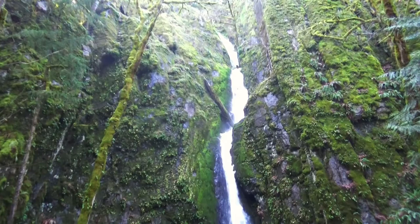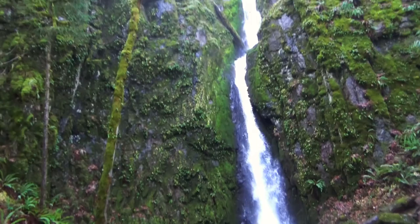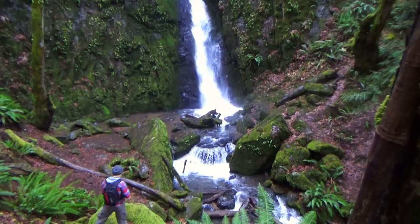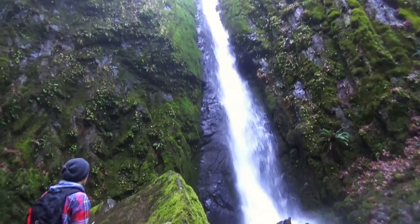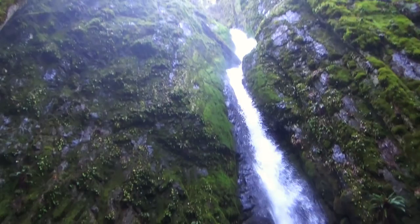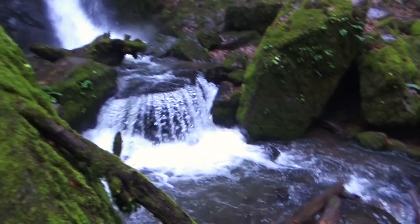This is so neat. We're down at the bottom. It comes from all the way up there around the corner. So incredible. It's so cool. And then it goes all the way down. What a neat waterfall.